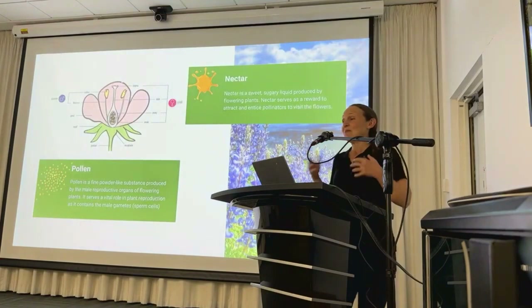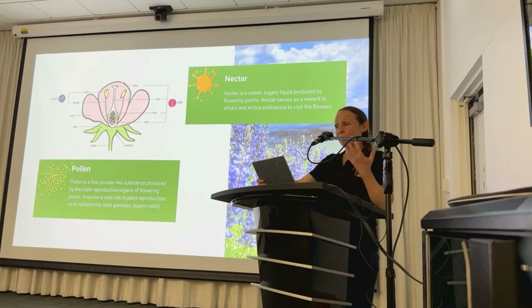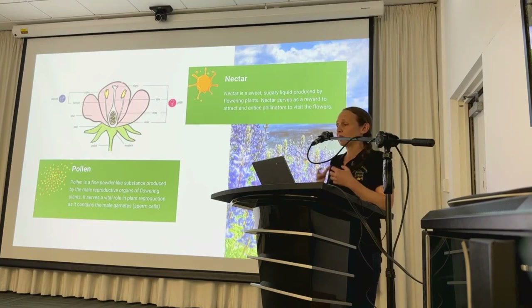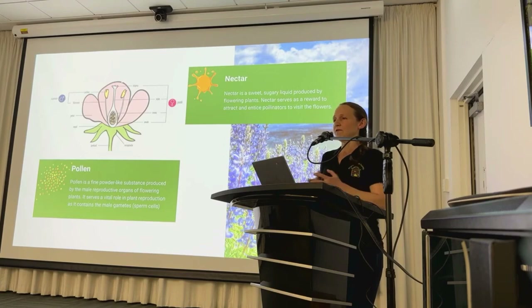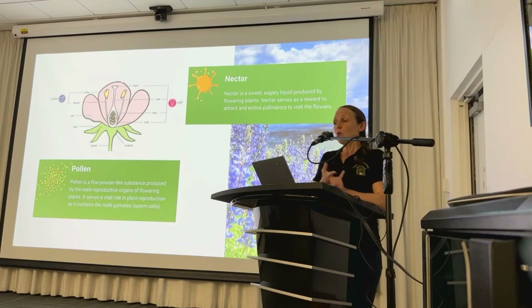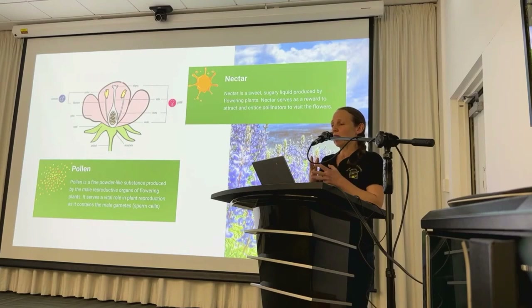No talk about habitat for pollinators would be complete without a quick lesson in the anatomy of flowers. By taking a close look at flowers, we can understand the process of pollination and the symbiotic relationship between plants and pollinators. Pollen is a fine powder-like substance produced by the male reproductive organs, or anthers, of flowering plants. It contains the male gametes necessary for fertilisation. Plants can't move around to find a mate, so pollen is dispersed from the anthers to the female reproductive organs through various vectors of pollination including wind, water or animal pollinators.